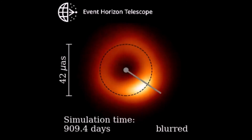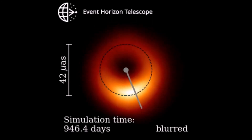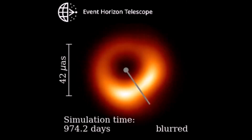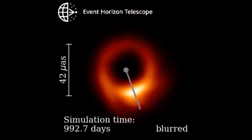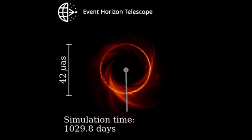By studying the time variability of the M87* image with the EHT, we can learn about the physics of matter in an extreme environment very near the event horizon and understand the relations between the black hole and the accretion flow surrounding it.